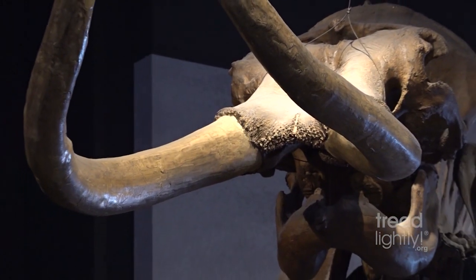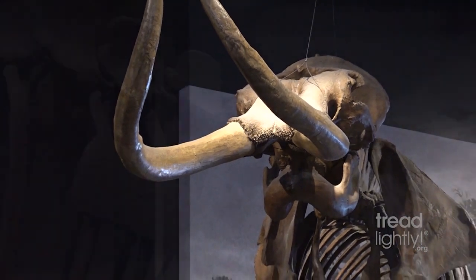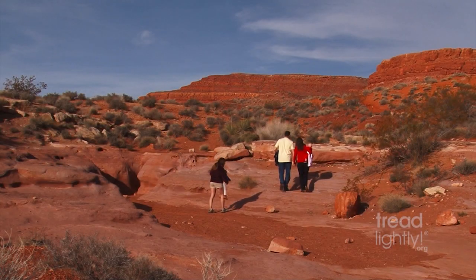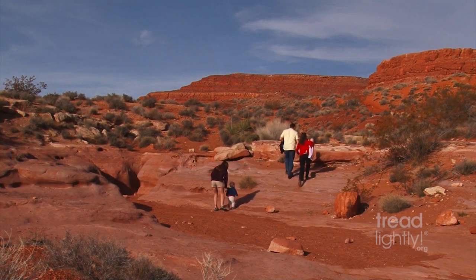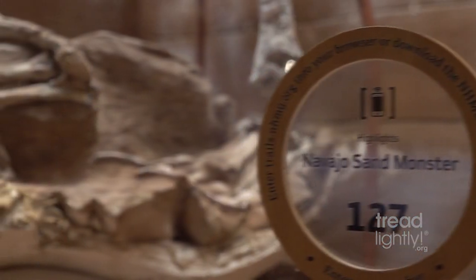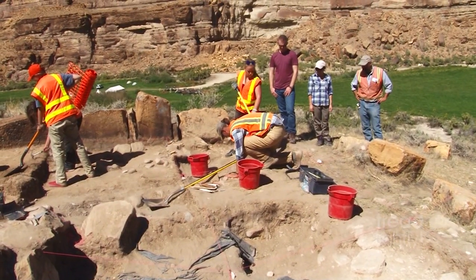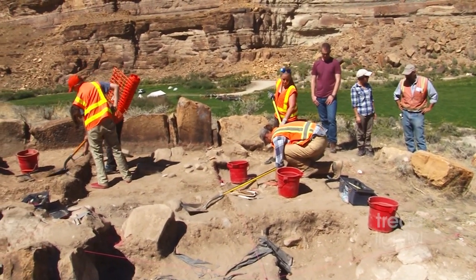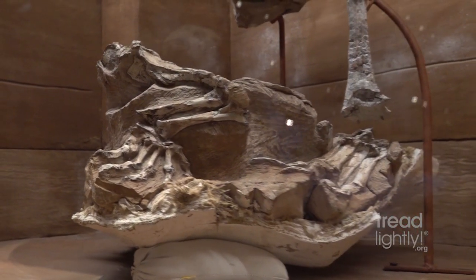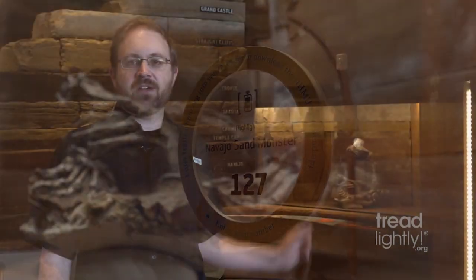A few years back, a member of the public was hiking in red rock country and came across some fossil bones embedded in rock. They took photos, took notes on the location, and reported it to us here at the museum. We were able to go out and collect that fossil, and it turned out to be a new species of dinosaur called Cetod Rusi, which is on display in the museum right behind me.